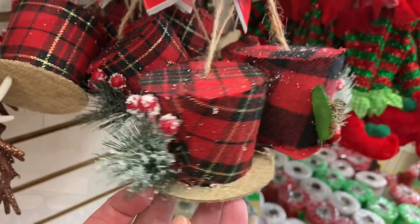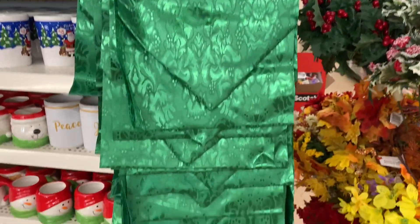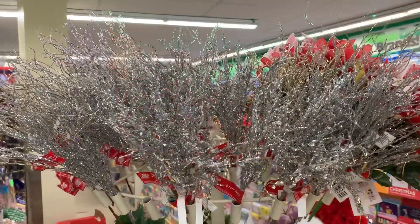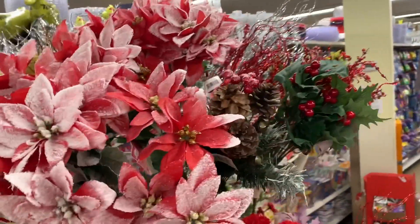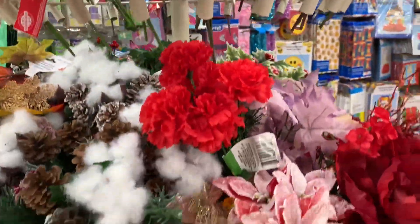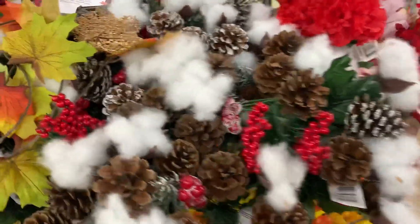Those are repeats from last year as well. I found a couple of table runners in green and red, and a wide variety of Christmas picks — these were so pretty this year. They had a couple of new styles, so if you're looking for these, just head out. They are so cute — look at the pine cones with the cotton.